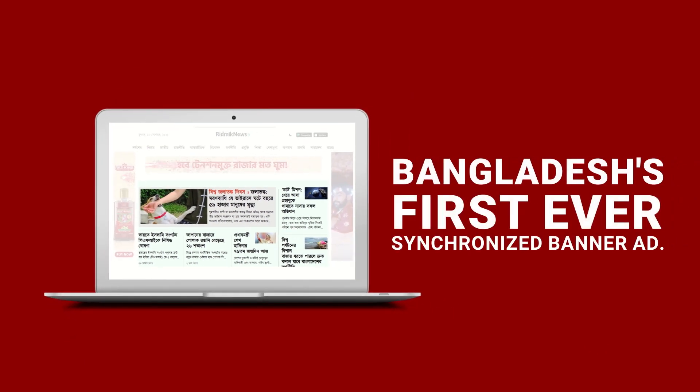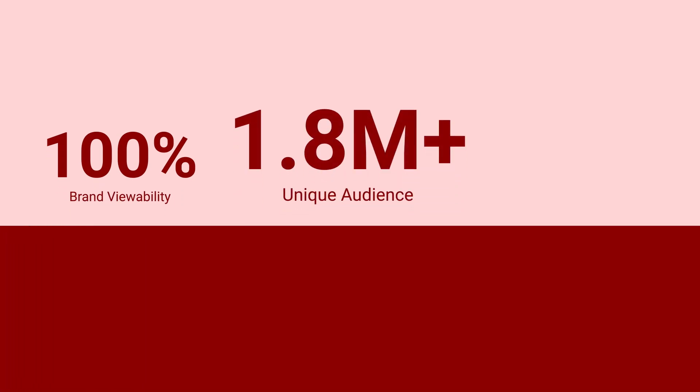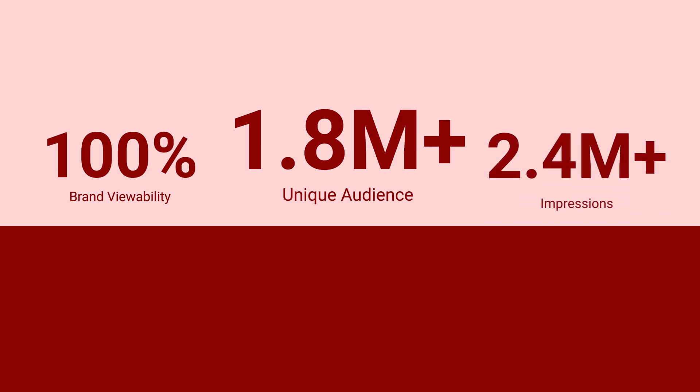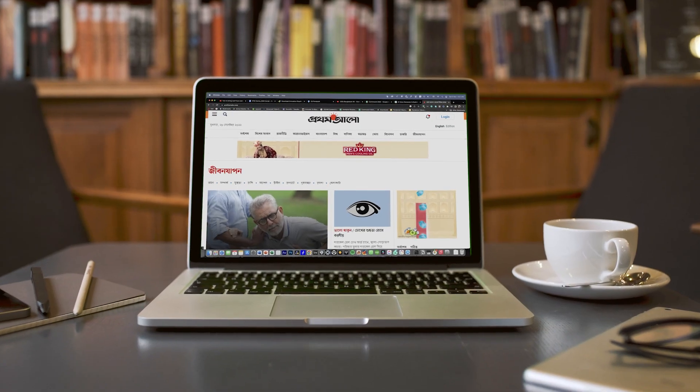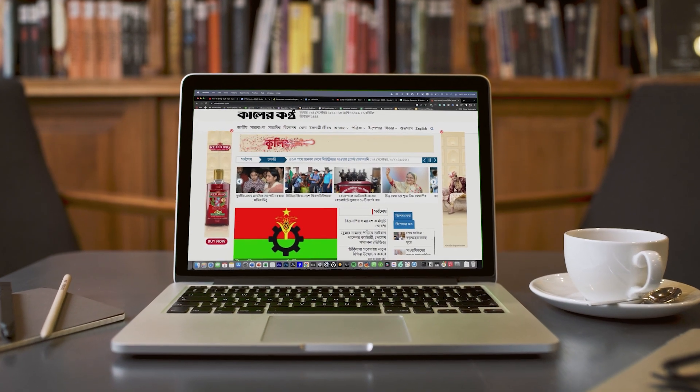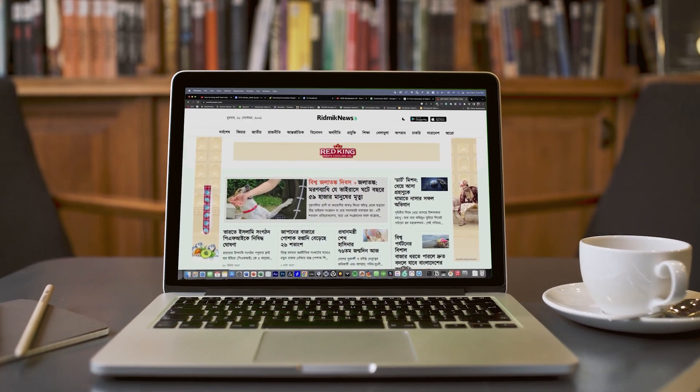Bangladesh's first ever synchronized banner ad with 100% brand viewability ensured the campaign reached more than 1.8 million unique audiences, generated over 2.4 million impressions. Alongside 27,000 clicks, we observed an increased CTR of 15% compared to conventional banners. The campaign was able to use the best of display for both users and the brand.